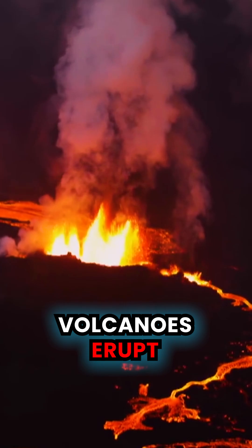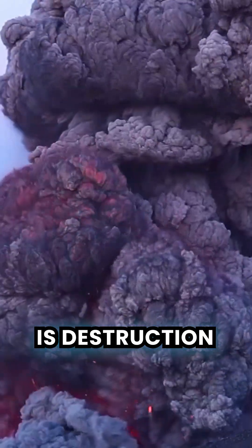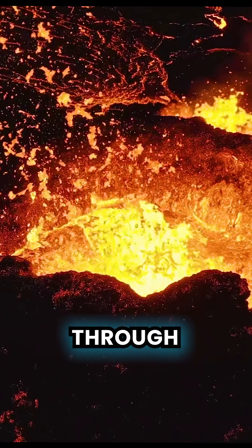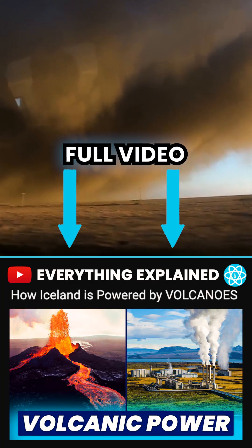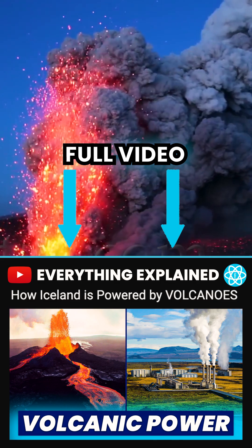When Iceland's volcanoes erupt, the immediate effect is destruction. Superheated ash, gas and molten rock break through the surface and can have devastating effects worldwide, as we saw in 2010 with the eruption of Eyjafjallajökull.